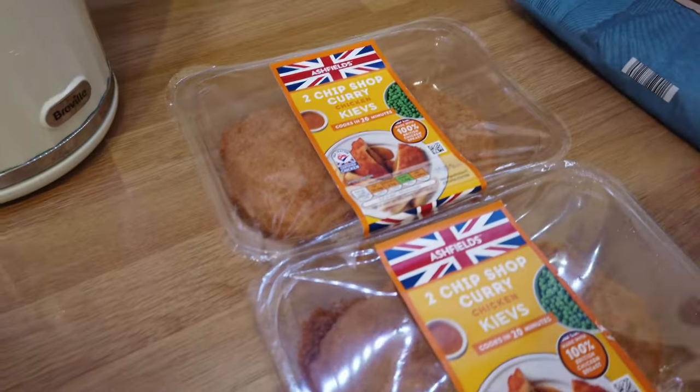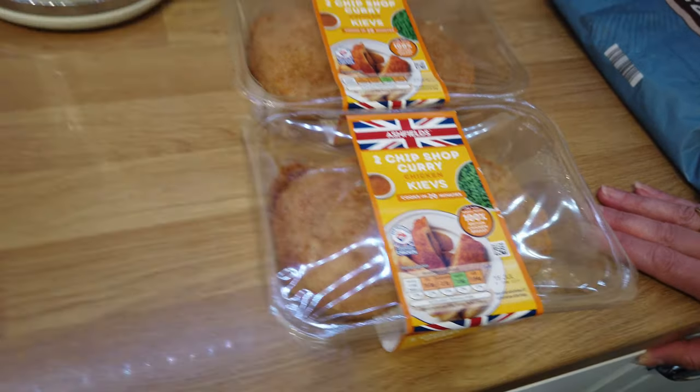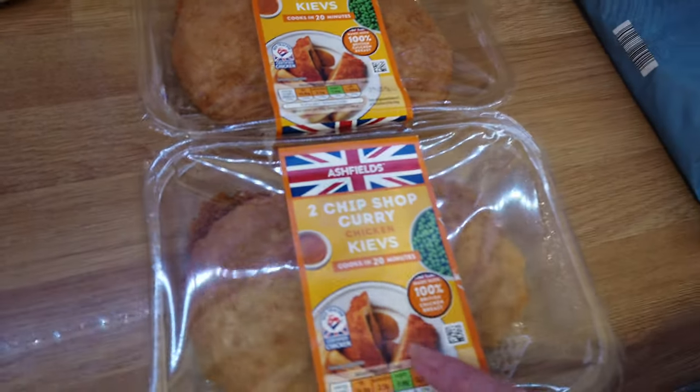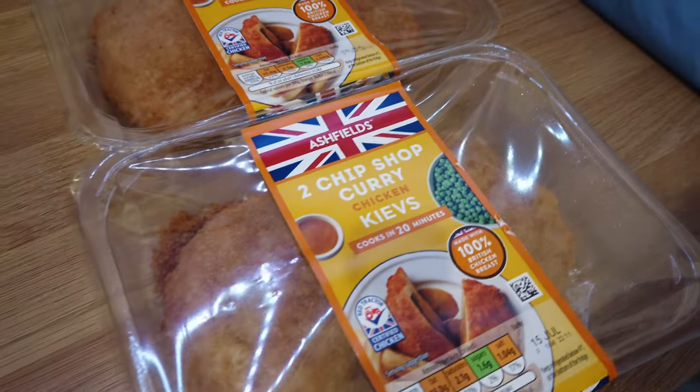So for our tea this evening, we've seen these in Aldi and we were quite intrigued — chip shop curry chicken Kievs. Normally in a chicken Kiev you'd have a garlicky parsley sauce, but this one is going to have chip shop curry sauce inside. It's made with 100% chicken breast, cooks in 20 minutes. It's a pack of two and there's three of us, so we had to get two packs.